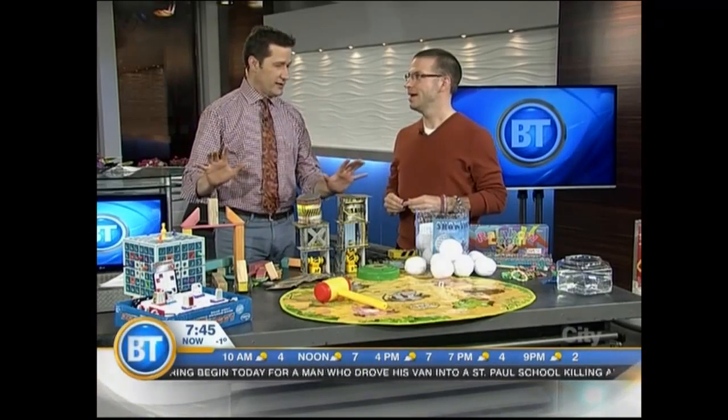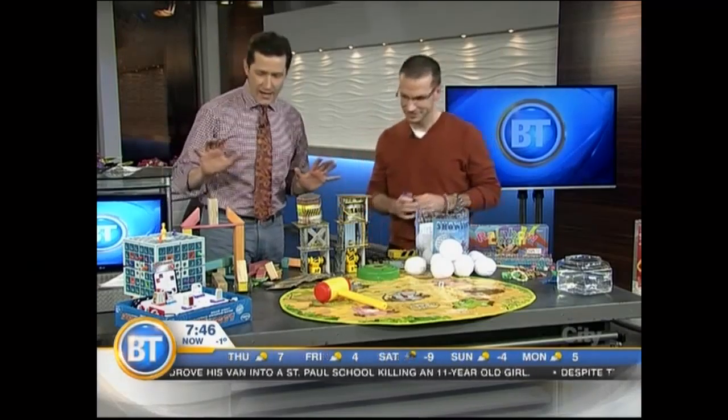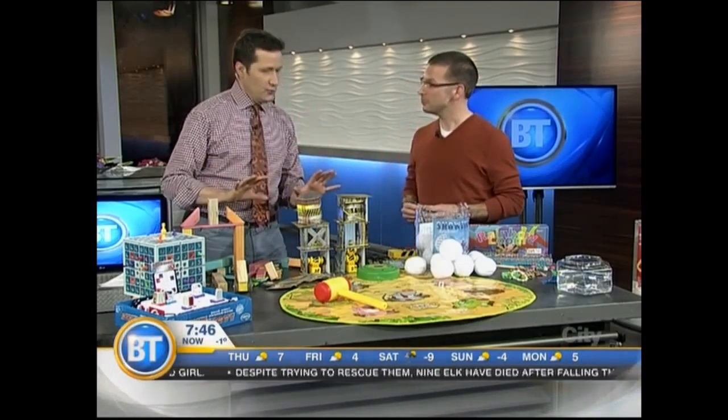We have a lot that we want to cover here this morning. You brought all kinds of fun. There's lots of things on the table — these are just some of the highlights.